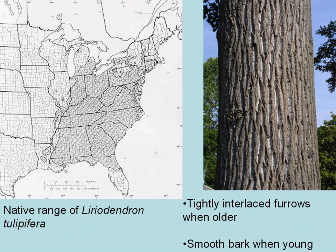The native range of yellow poplar, as you can see to the left, is pretty extensive in the southeast. When trees are younger the bark is rather tight, not really any furrows, but rather smooth. But as trees mature you get these tightly interlaced furrows. The really monster trees that you see in Joyce Kilmer definitely have those to look at. But this is Liriodendron tulipifera, or yellow poplar.